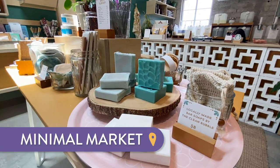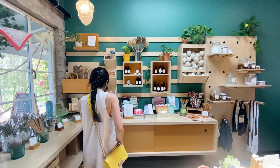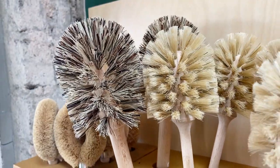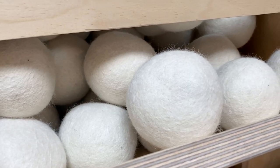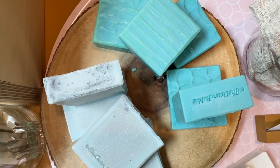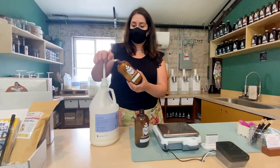Number one: Minimal Market. Minimal Market is a shop all about sustainable products. You can get your beauty and household product refills here, as well as shop for other local sustainable and handcrafted goods. And don't worry, if you don't have refillable bottles, you can buy theirs and use them in the future.